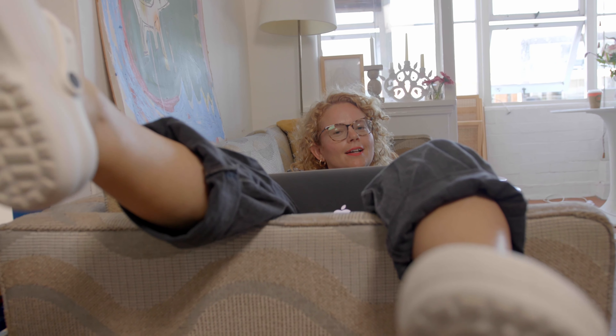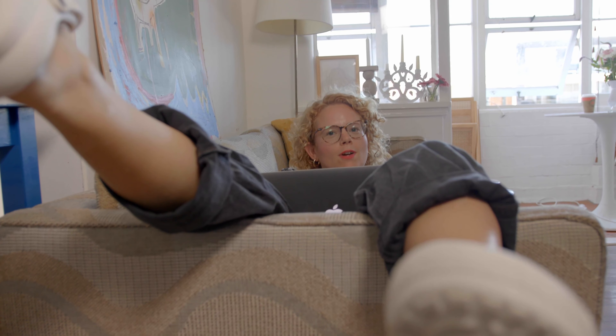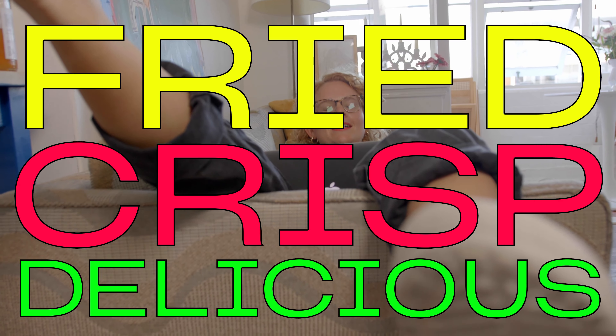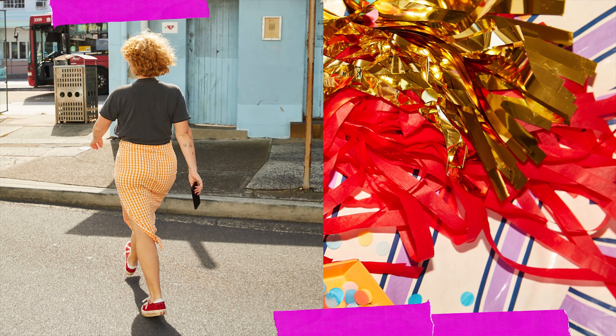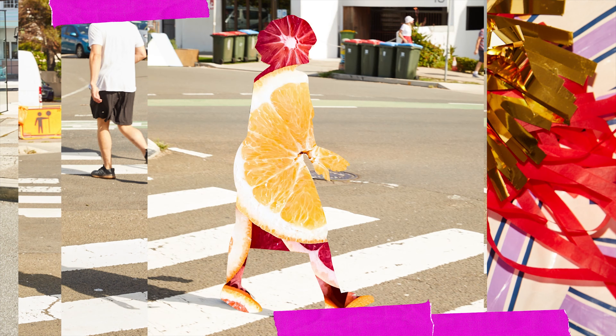You know when you just really want some fried chicken? When you're just a little hungover and you need something fried and crisp and delicious — today's the day.